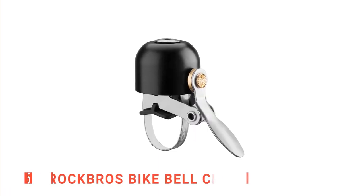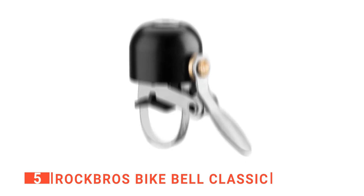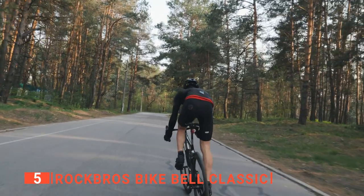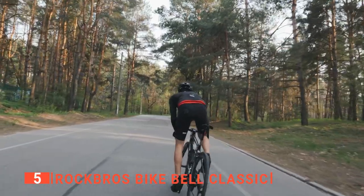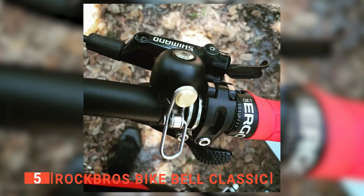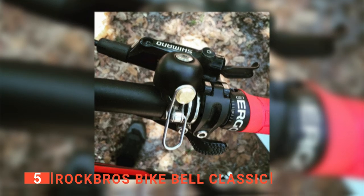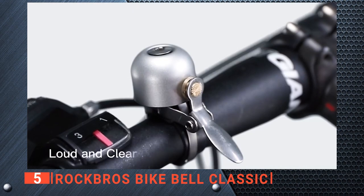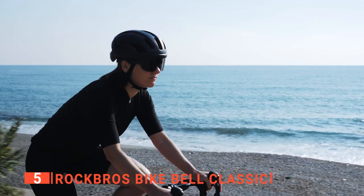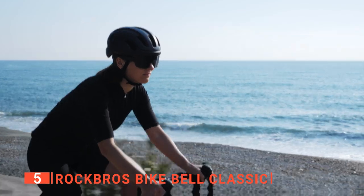The fifth product on this list is the Rock Bros Bike Bell Classic. First, this is how it sounds. If you cycle regularly commuting to work or just for fun, you'll already know how handy it is to have a good bell. They provide a safe way to notify others of your approach. As you have already heard, this unit provides a nice sharp and clear ding. This bike bell is loud enough to get attention and perfect for alerting walkers that you are coming up behind them.